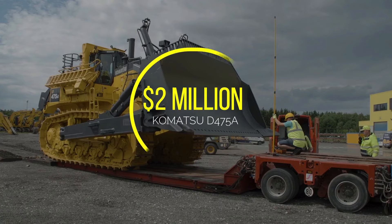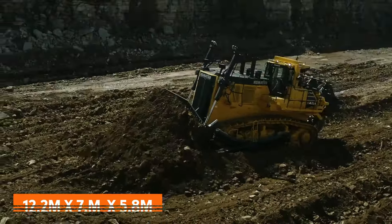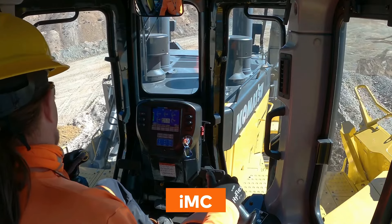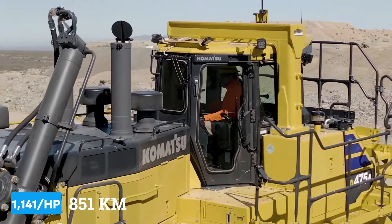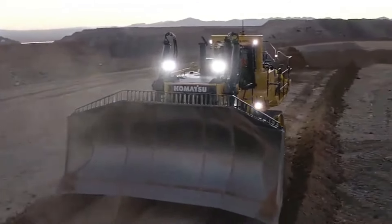With models going for around $2 million, this beast measures in at 12.2 x 7.6 x 5.8 meters, giving it some serious size to start with. It features Komatsu's Intelligent Machine Control system for automated blade control and real-time terrain mapping. And powered by a 1,141 horsepower engine, moving up to 50 cubic meters of material per pass is no problem at all.